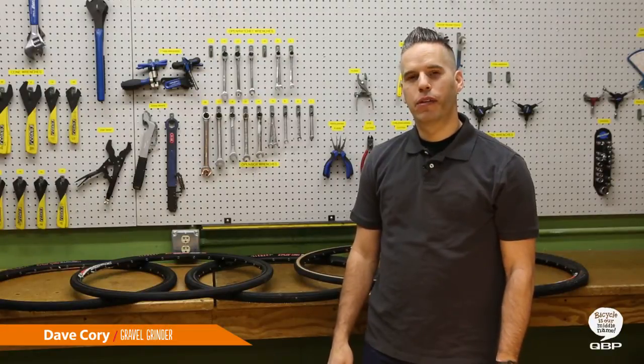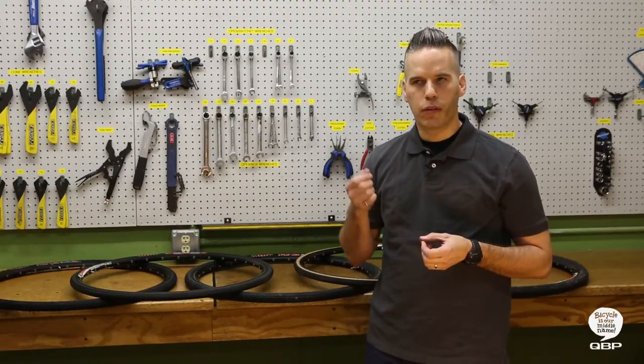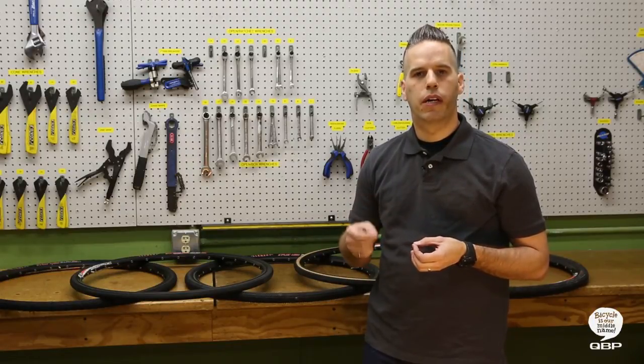Hey, Dave Gloiff here at QVP. Today we're talking about gravel tires. While the idea of riding on gravel is nothing really new, people have been riding road tires or cyclocross tires for years, the rise in popularity in gravel events has driven manufacturers to start to create gravel specific tires.